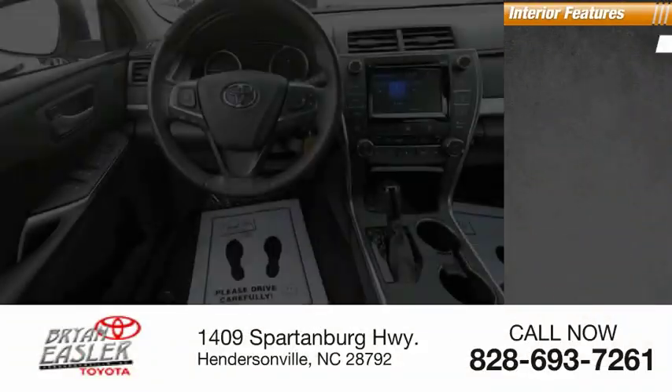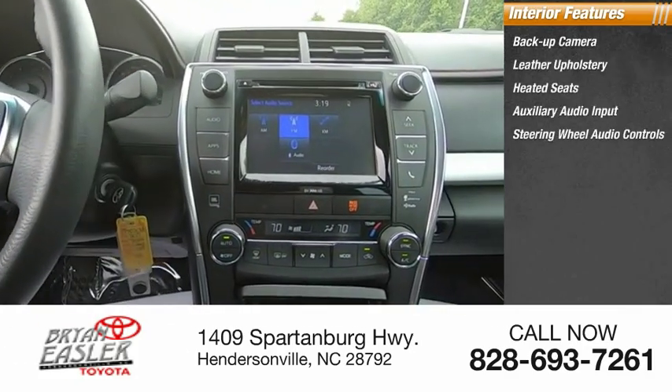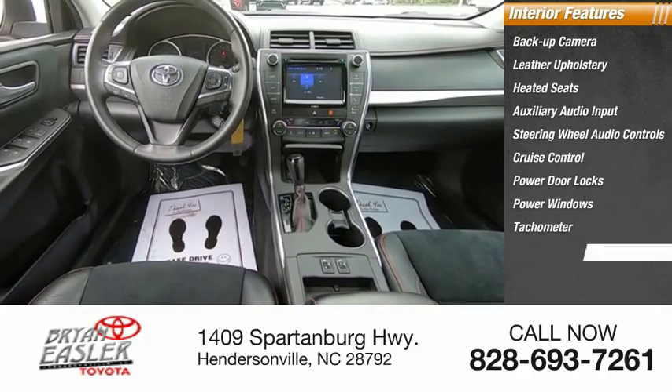Inside you'll find backup camera, leather upholstery, heated seats, auxiliary audio input, steering wheel audio controls, cruise control, power door locks, power windows, tachometer, and power steering.